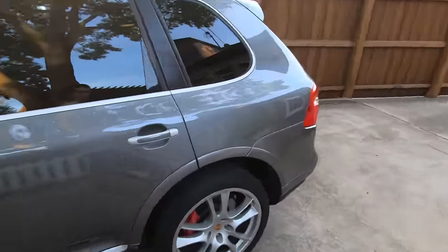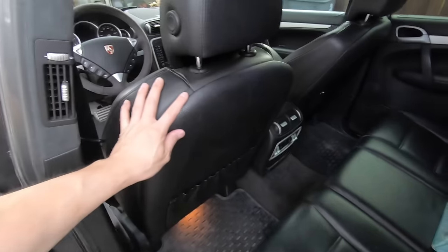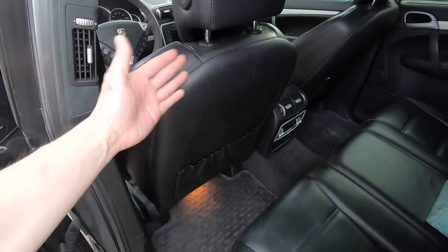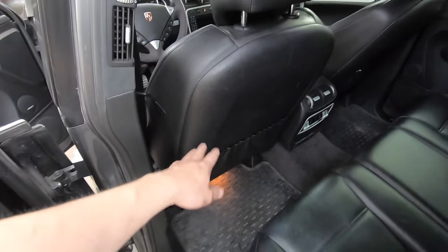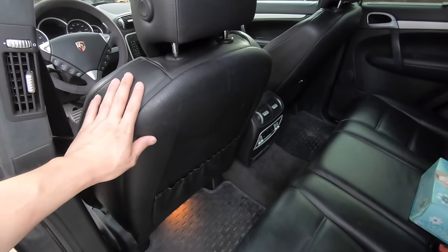Some other common issues I've experienced: in the back seat, these seat back covers are prone to coming off. With heat and over time the glue breaks down and the cover just falls back. If you don't catch it soon enough it'll break the clips and you'll have a mess. If you catch it early you can put some super glue, put it back, and it'll be good.